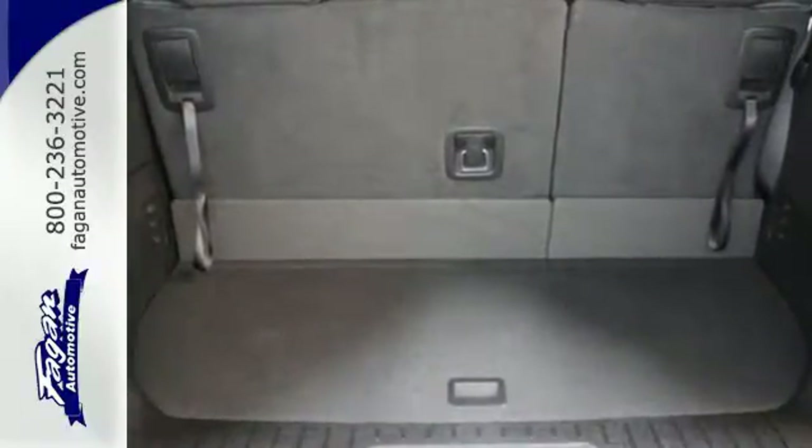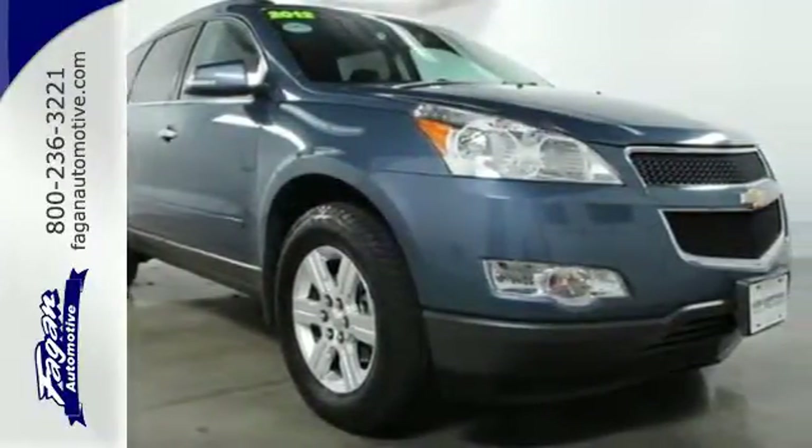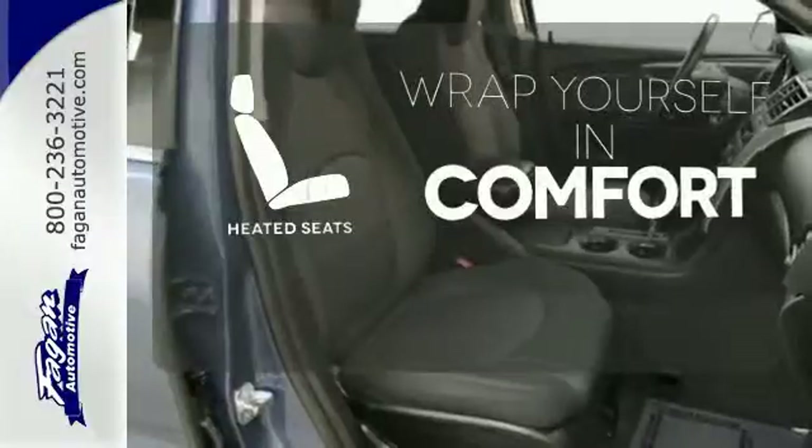It also provides convenience with its tilt and telescopic steering wheel, tire pressure monitor, and power windows and mirrors. Ward off the chills with heated seats.